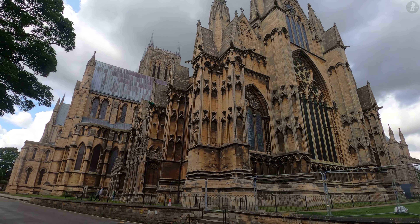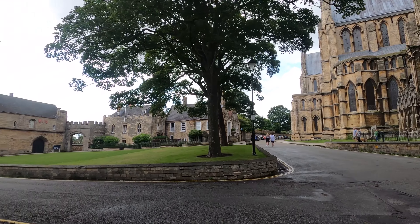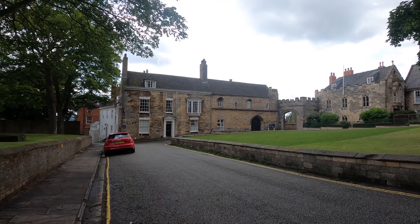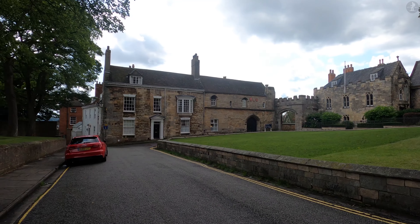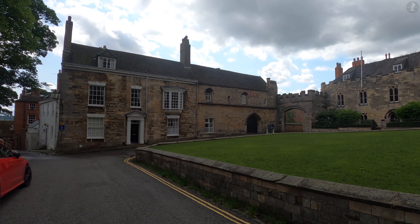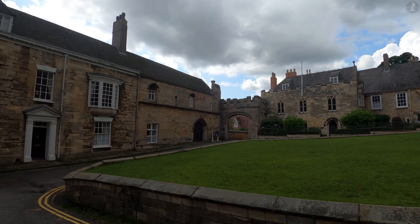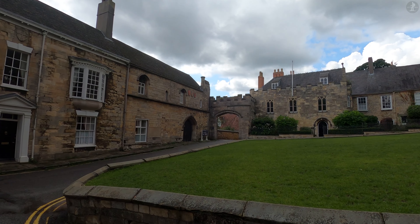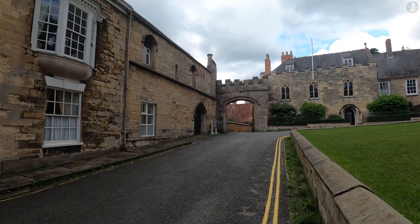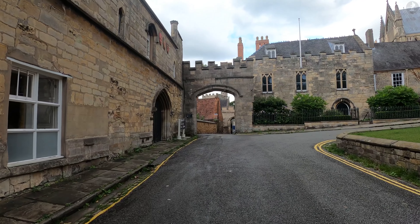Just down beside the cathedral off Minster Yard, we find a small square that hosts a collection of medieval buildings. Just across the square, you might be able to see a small castle-style gateway, which leads down towards the Bishop's Palace. Built in 1163, the Bishop's Palace was the home of the Bishop of Lincoln. The Bishop of Lincoln was one of the most important men in medieval England, governing the country's largest religious subdivision, or diocese, and his palace was therefore an extremely important place.